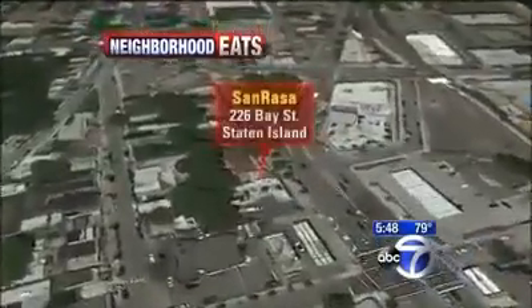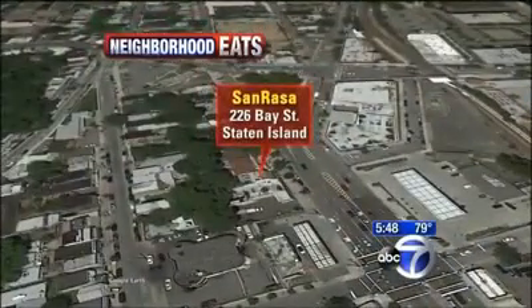Tonight we're headed to San Rasa. It's located at 226 Bay Street, and that's in the Tompkinsville section of Staten Island.